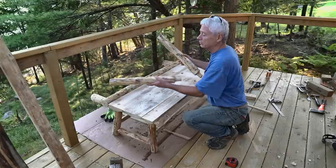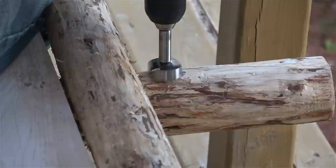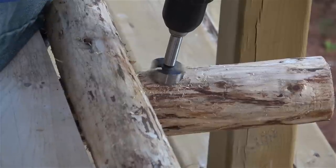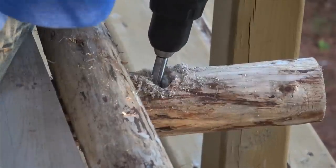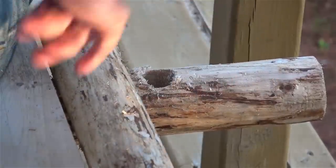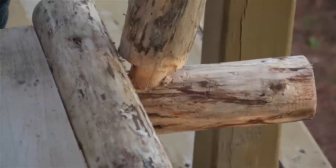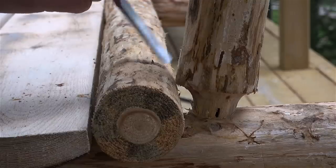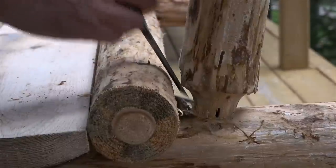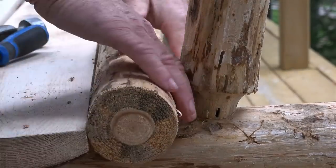Next step: drill the holes for the back posts. I drilled perpendicular to the surface to start the hole, then angled the cut once the hole was established. I also took advantage of the tenon taper by carving out a little more on one side, which allowed the back piece to slide under and be locked in place.